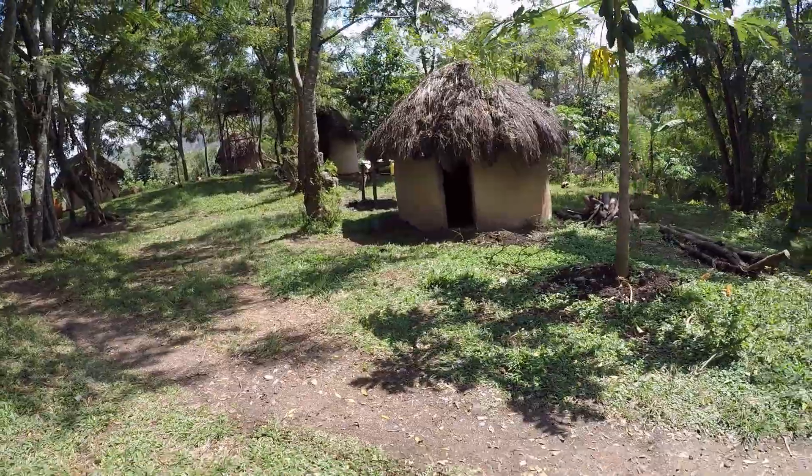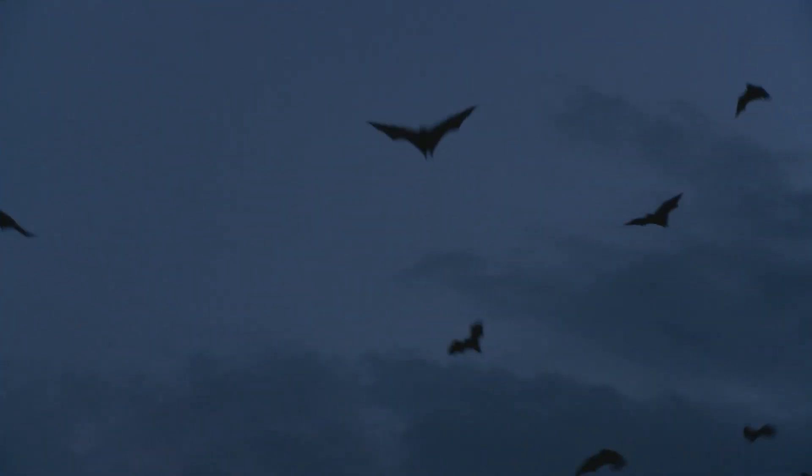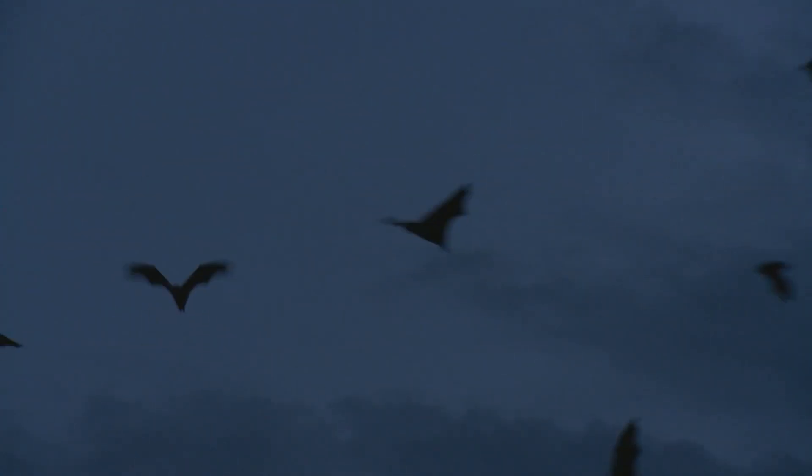But predicting which villages are at risk is challenging. What health experts really need to know is where the bats go at night, to better understand how the virus is transmitted to humans.